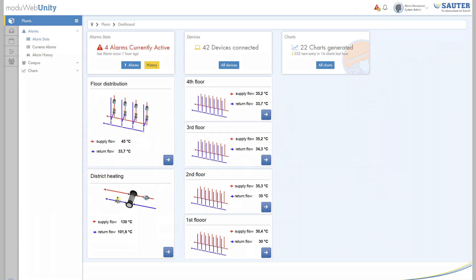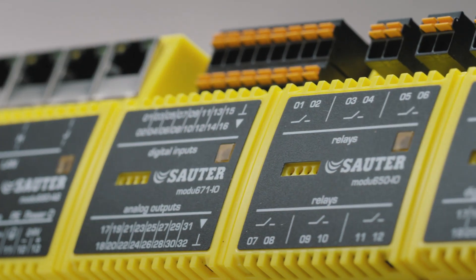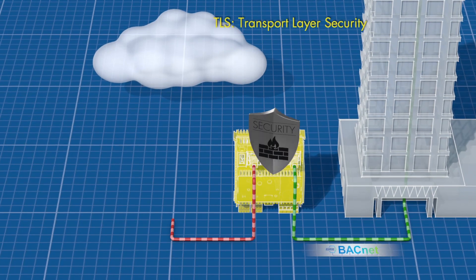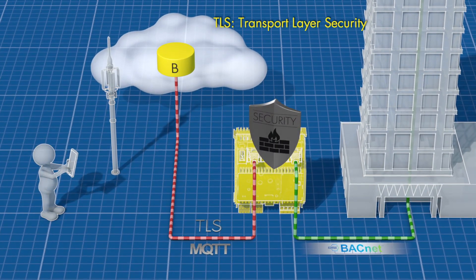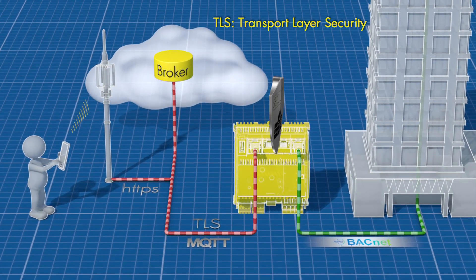The facility manager always has an overview of the entire system. If there's a fault, she can respond immediately. Modulo 6 is secure. Sauter has followed the new international standard for cybersecurity for industrial automation, IEC 62443. Modulo 6 features integrated network separation for internet and building automation. The communication with the web server is encrypted with TLS, and Modulo 6 is BACnet SC ready.